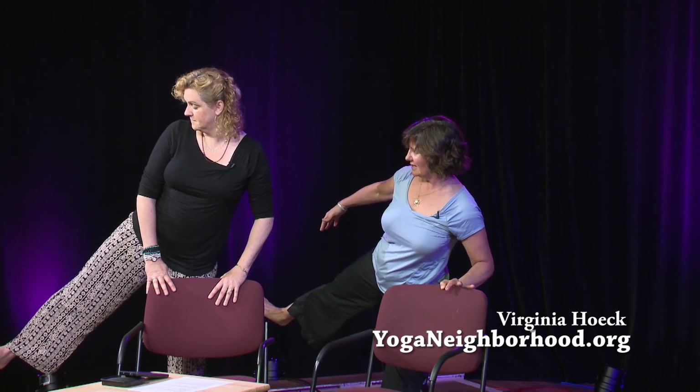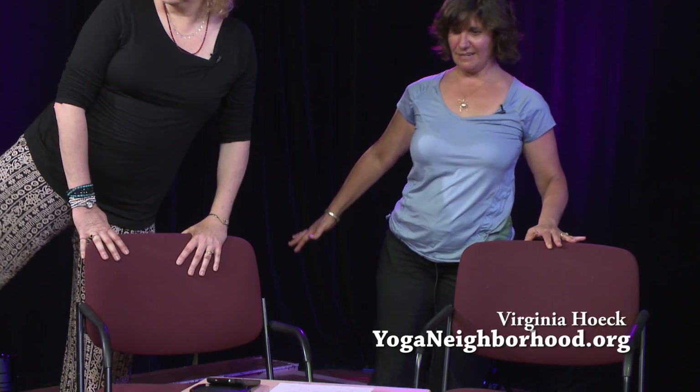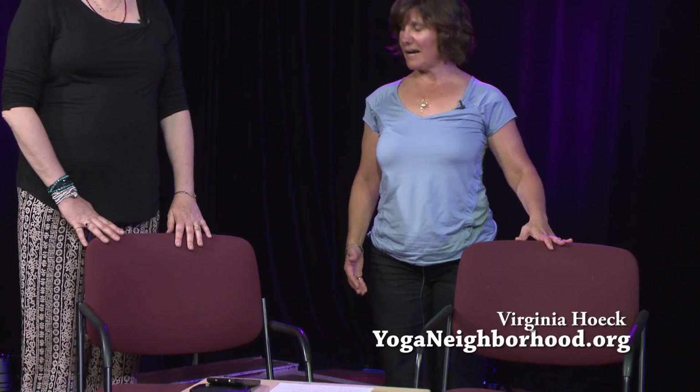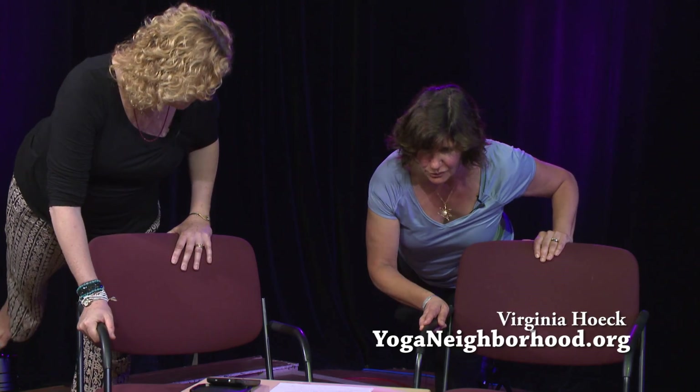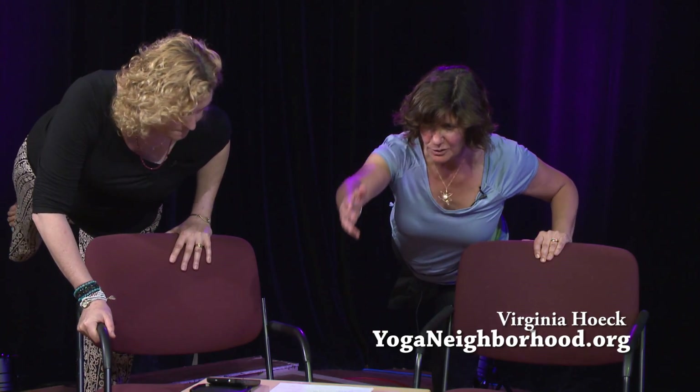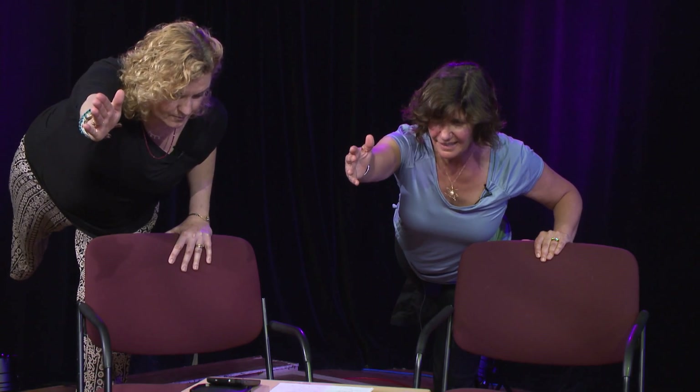Pouring the weight into the right leg, take the left foot and step it back. Bring your left hand to the chair as well, and pouring your weight into the right leg, lift the left leg up. If you'd like, reach your left arm out. Stay focused, keep that leg nice and strong. Then come back to your mountain pose.